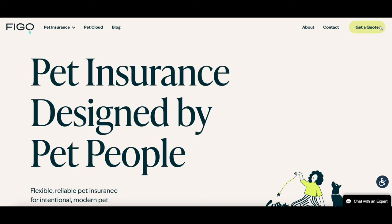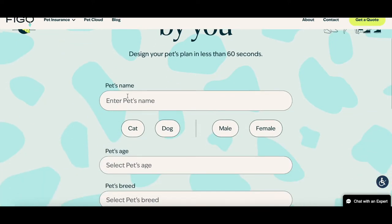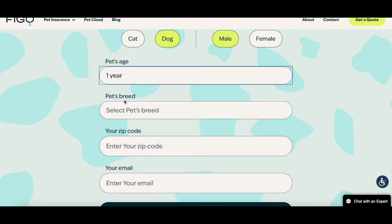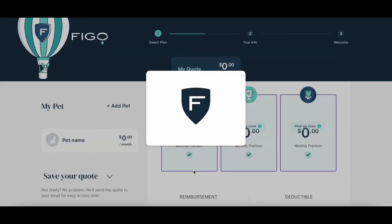Everyone knows I'm a big Boston Terrier fan, so we're going to do a Boston Terrier today. We're going to do a dog, male, and I like to say the dog is young — about a year. Not super young, but young. You want to go in early, get a health check, have your veterinarian say you have a healthy dog, and then go ahead and get your pet insurance. Pet's breed: Boston Terrier, and get a quote.